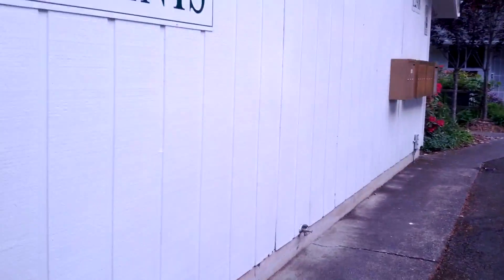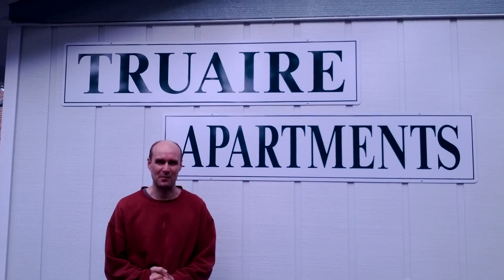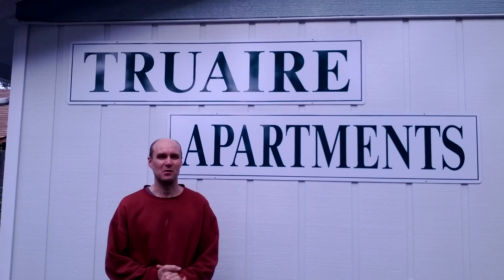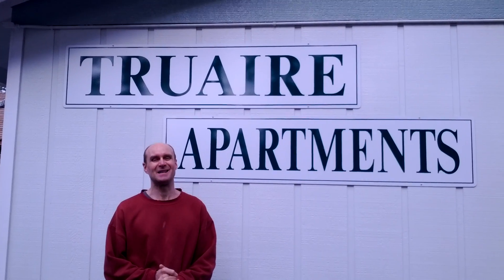And right back near where we started. I'm John Roos. I hope you enjoyed getting a chance to see Truer Apartments and you'll come by and see us. We're right here on True Lane in Lakewood. Thanks so much for watching. Bye bye.